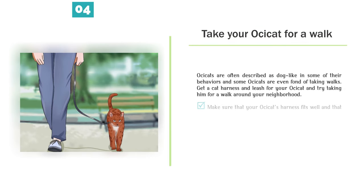Take your Ossicat for a walk. Ossicats are often described as dog-like in some of their behaviors, and some Ossicats are even fond of taking walks. Get a cat harness and leash for your Ossicat and try taking him for a walk around your neighborhood. Make sure that your Ossicat's harness fits well and that his leash is securely attached, as your Ossicat may try to climb a tree or run off if he escapes.